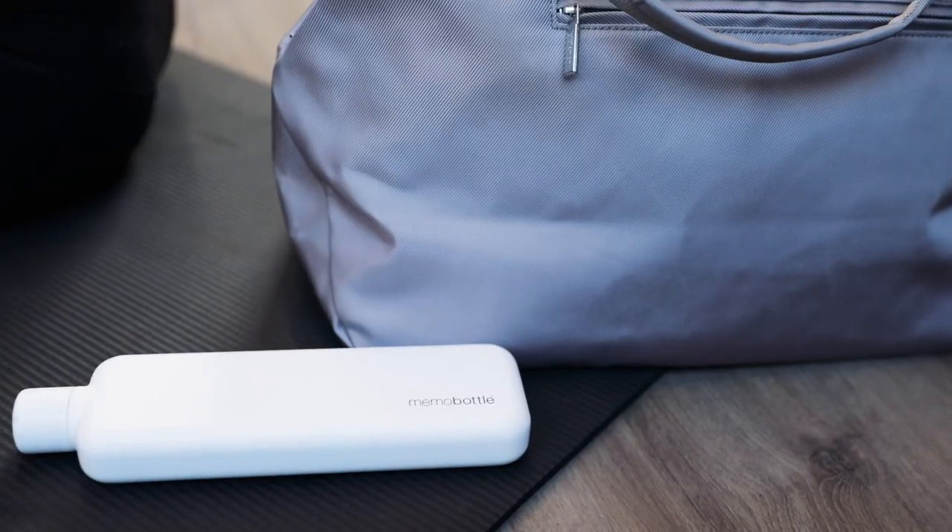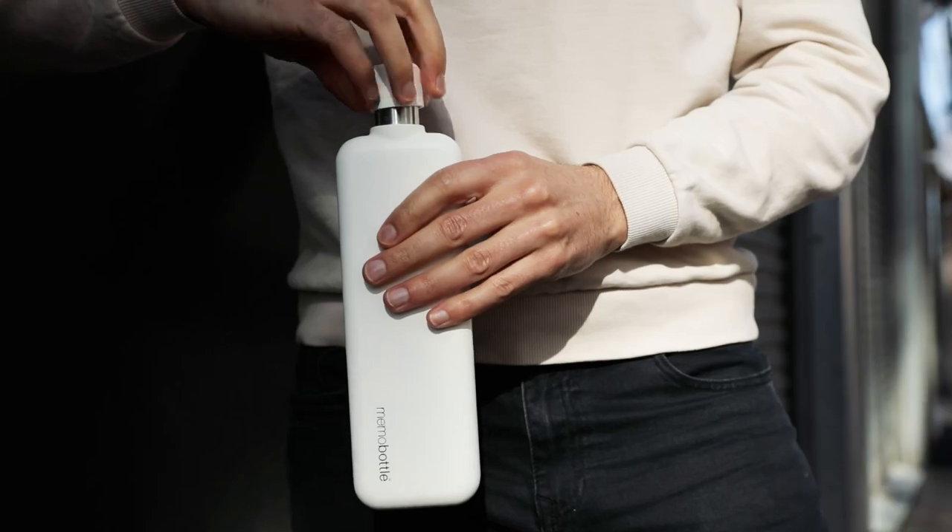So what are you waiting for? Pledge today and help us reimagine the humble drink bottle once more.